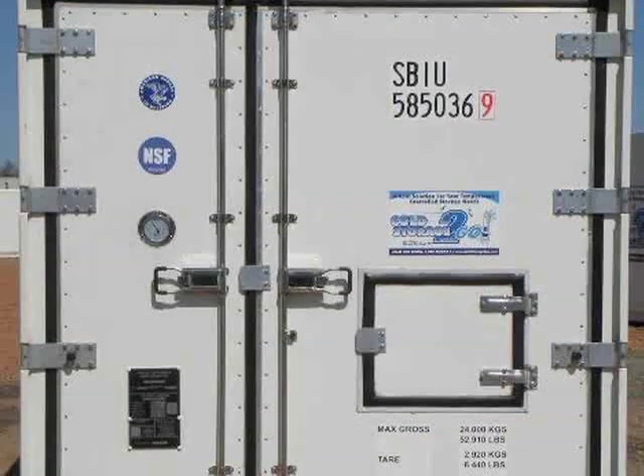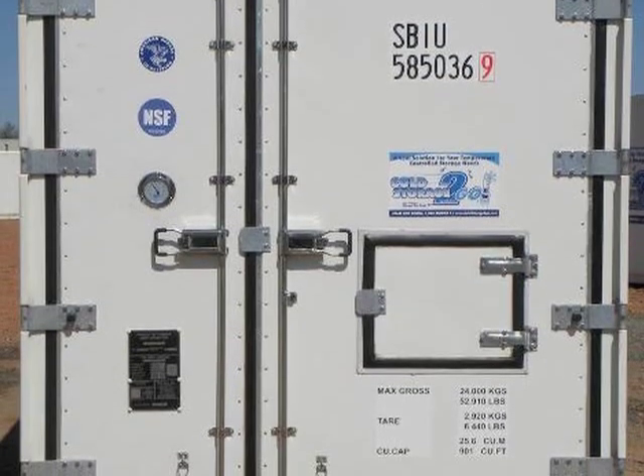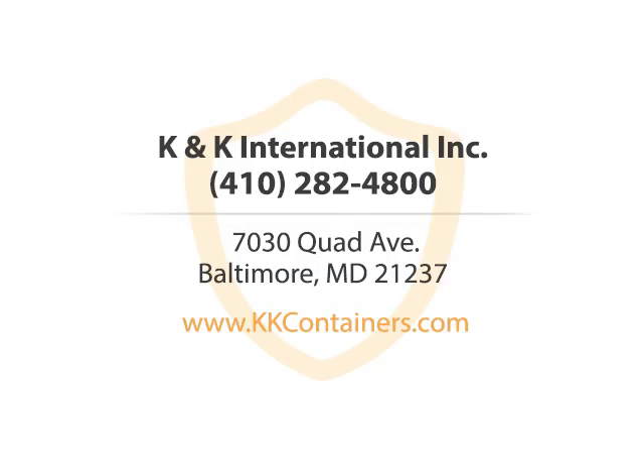Our friendly, knowledgeable staff will work hard to make sure that you get everything you need. K&K International Incorporated — call us or visit our website now.